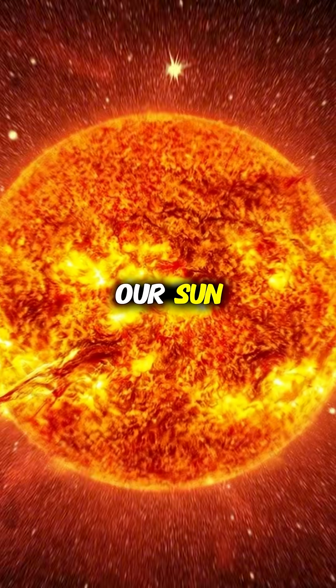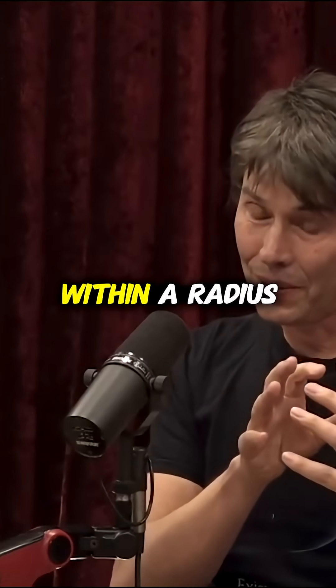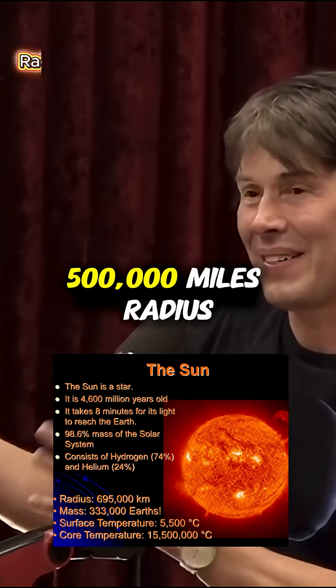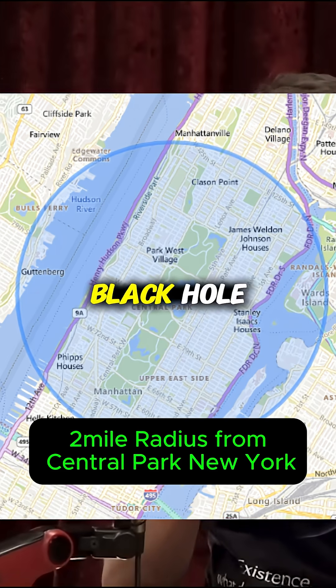So if you took our sun, which you can fit a million Earths inside, and collapsed it down to make a black hole, it would form a black hole when it shrunk within a radius of 3 kilometres — about 2 miles. So you've got to take this thing, 500,000 miles radius or something like that, the sun, and squash it down until it's about 2 miles, and then that would form a black hole.